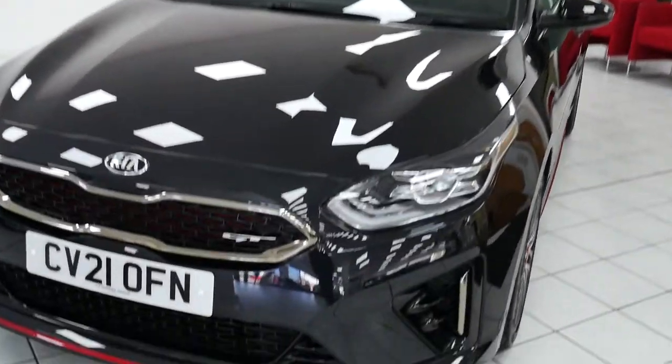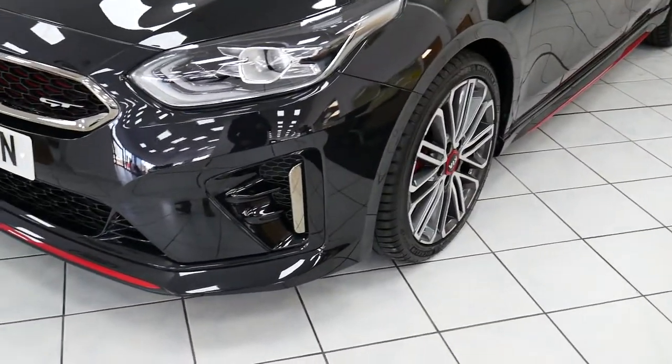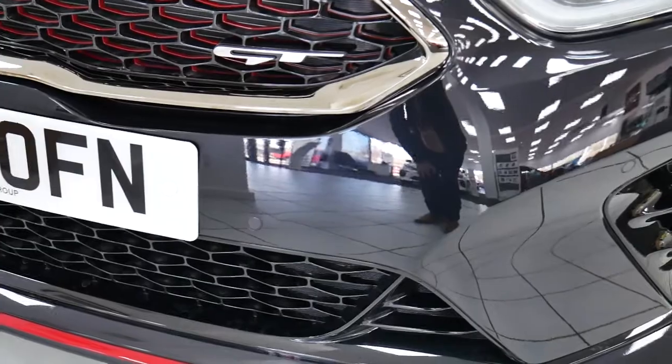Taking a close look at the vehicle, being the GT version you do have the red accents that go along the bottom of the side skirts as well as the front bumper and also in the middle of the alloys. We've also got front parking sensors and full LED headlamps.